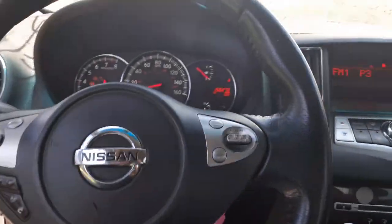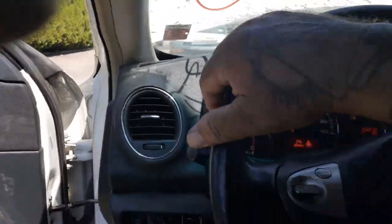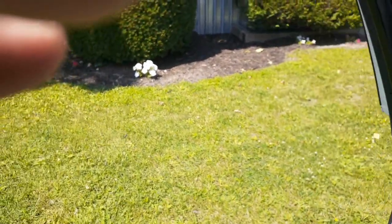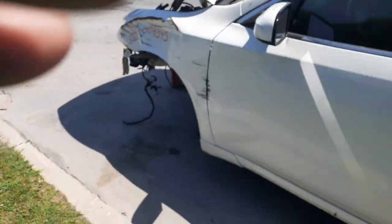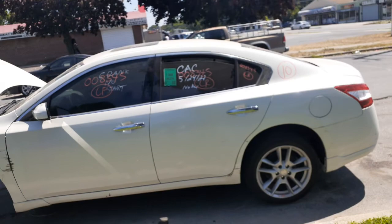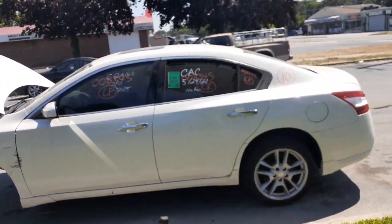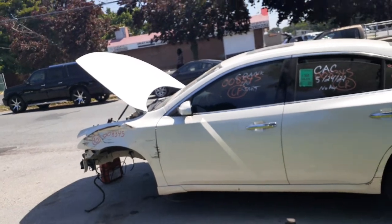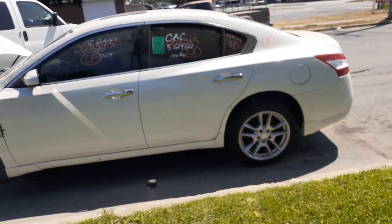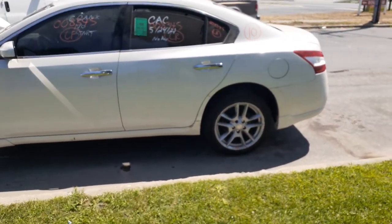One more time: this is a 2010 Nissan Maxima S model, 3.5 automatic, 156k, hit in the front. We already sold the drivetrain — as you can see, everything's been removed from the front, nothing there. All suspensions are in the back. You have a left side suspension and left side wheel. That's pretty much it.